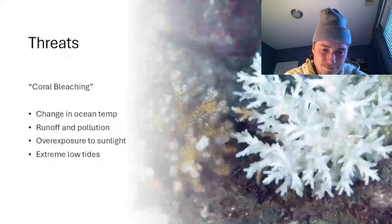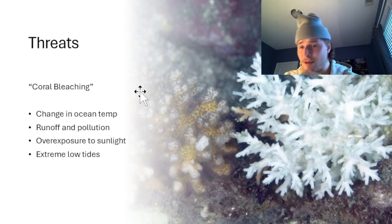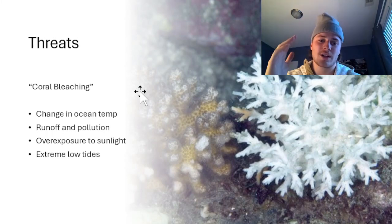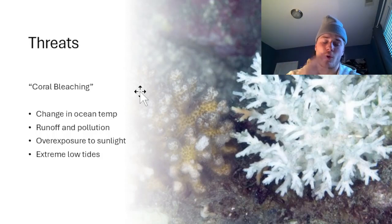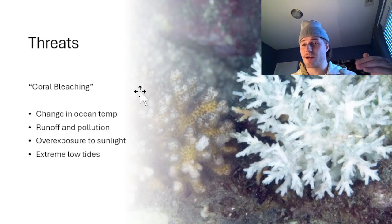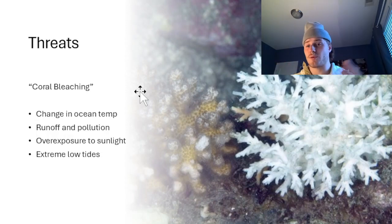But here's the issue: coral bleaching. This is what you hear about — people are saying the Great Barrier Reef and all these other reefs are dying. There are tons of factors: hurricanes, change in ocean temperature, runoff and pollution, exposure to sunlight, extreme low tides. Basically, coral has a zone of tolerance for different external conditions. If the ocean temperature exceeds what it can tolerate, the algae will die off. Once a coral loses its algae, which is protective, they become vulnerable. This is why people are concerned — it's alarming stuff.